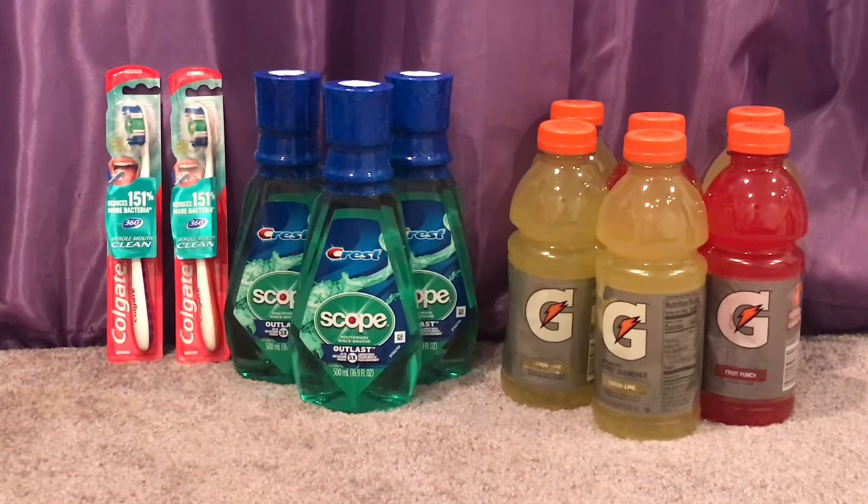So with the two toothbrushes for $5.98, three Crest mouthwashes for $9, and six Gatorades at 3 for $3, my total came to $20.98. I used the $5 off 3 for the Crest and the $4 off 2 for the Colgate, dropping my subtotal to $11.98. I then rolled 10,000 points and my final cost was $1.98 out of pocket. I got back a $4 Cash Reward for the Crest deal and $2 for the Colgate deal, making this transaction free and a $4.02 moneymaker.